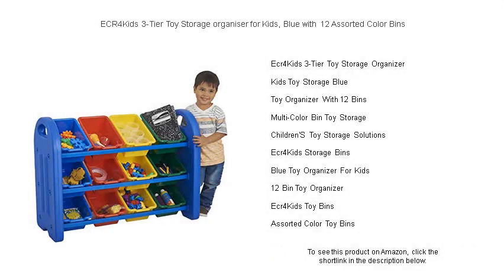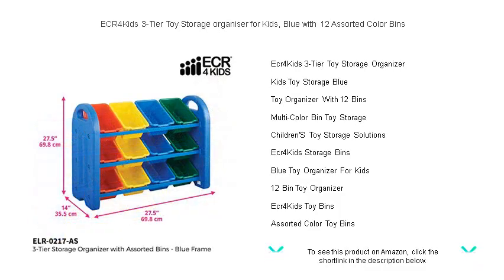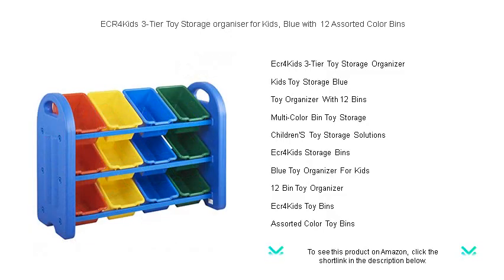Say goodbye to clutter and hello to organization with the ECR4KIDS 3-Tier Toy Storage Organizer for Kids. This space-saving unit in vibrant blue comes with 12 assorted color bins that are perfectly sized for toys, books, art supplies and more.